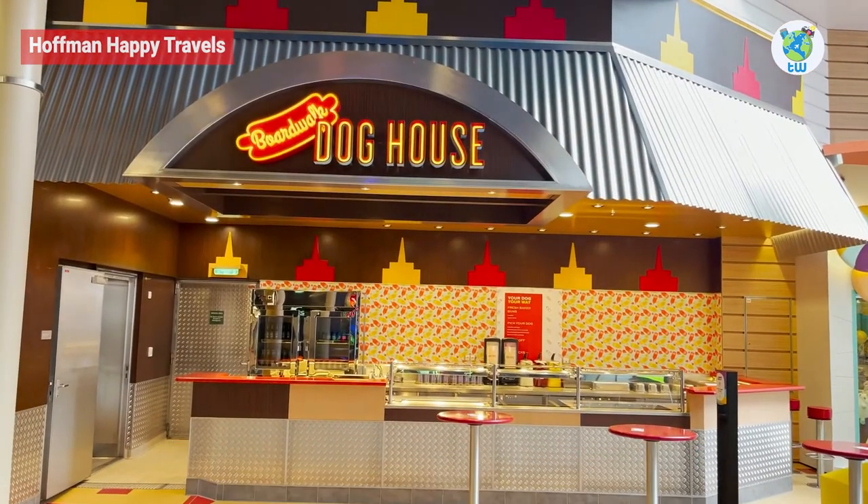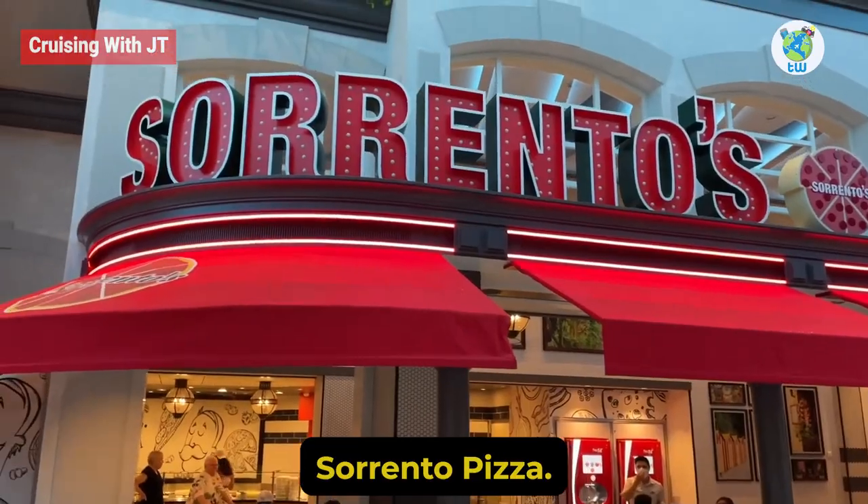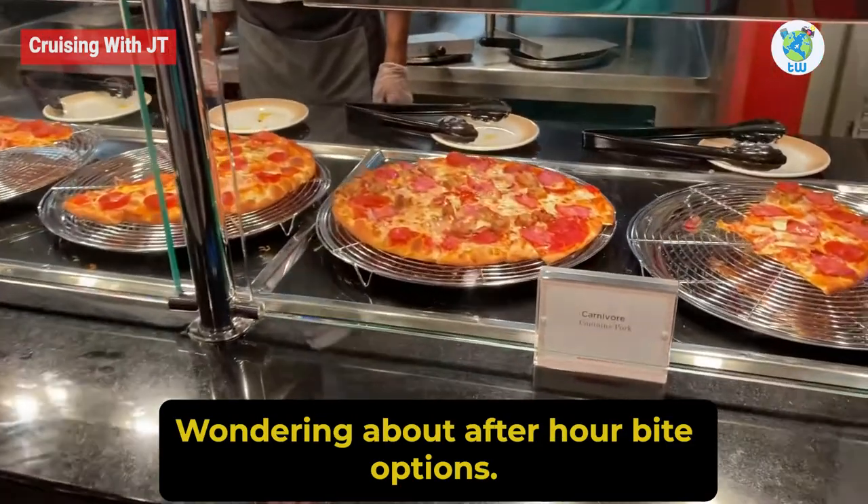Boardwalk Doghouse: Looking for some casual fast food? Then check out the Dog House in the Boardwalk section. Here you will enjoy hot dogs and chicken sauces. The menu has been added in the description.